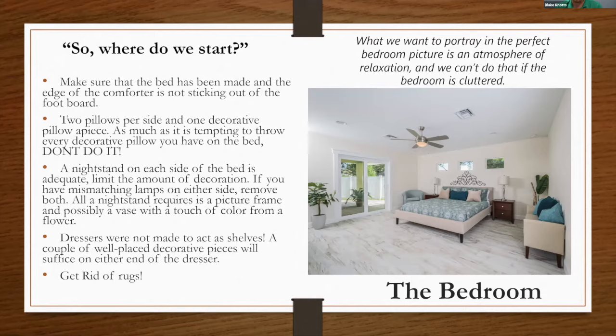Flat surfaces always seem to collect wallets, keys, magazines, and clocks — keep the nightstand very simple, maybe just a flower. Dressers were not made to act as shelves; just a couple of decorative pieces goes a long way to keep spaces nice and clean. Rugs, especially small ones near the bathroom, always seem to curl up on the corners, so a lot of times it's best to just get rid of them.